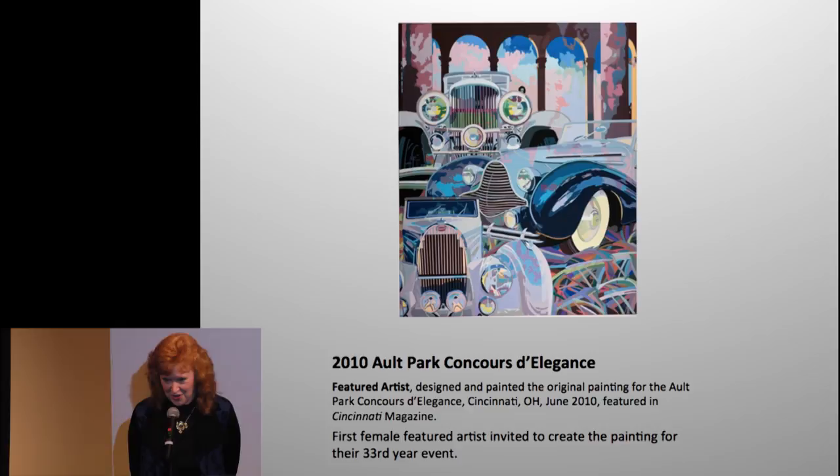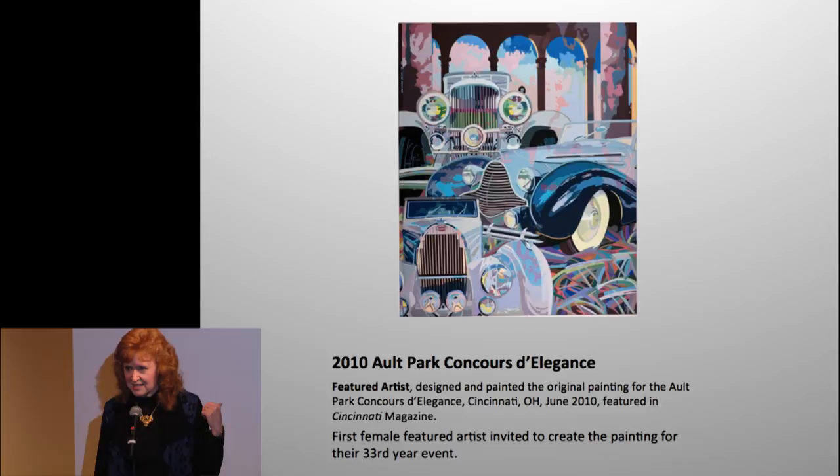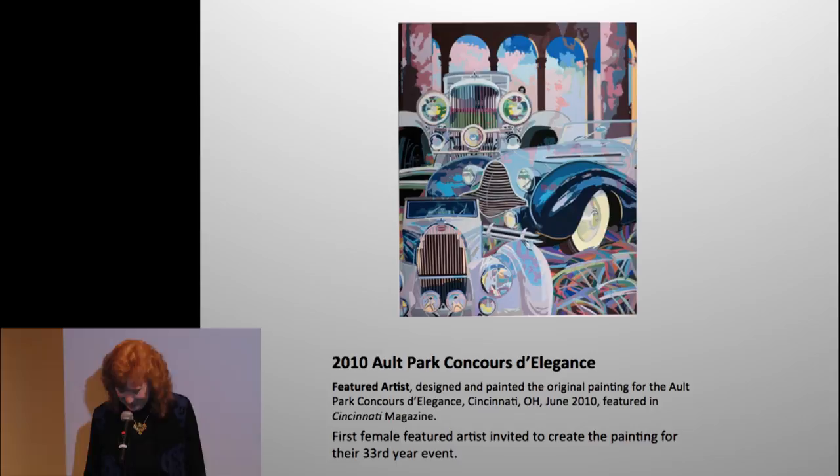That same year, 2010, I had two big projects. After I got back from Hickory Corners, Michigan with the CCCA, I had to finish up and go to Cincinnati — I was the first female ever asked in 33 years to create the image for that show. I had to research all the cars. It got done, and June was an amazing month in 2010.